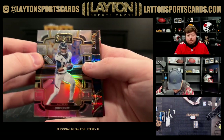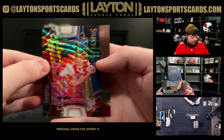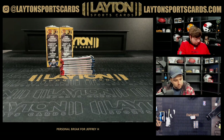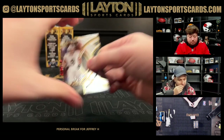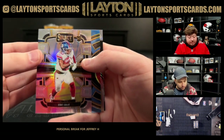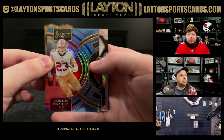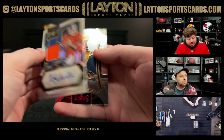Silver Jerry Jeudy. Tri-color Travis Kelsey on the field level numbered to 75. Silver Eric Gray rookie, got a blue CMC numbered 299, and a jersey auto of Craig Morton for the Broncos numbered to 199.